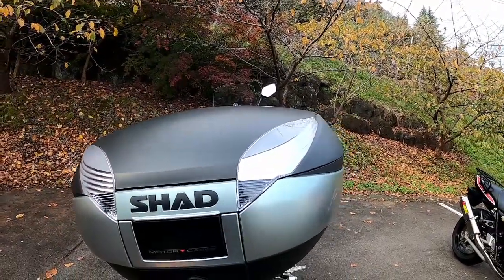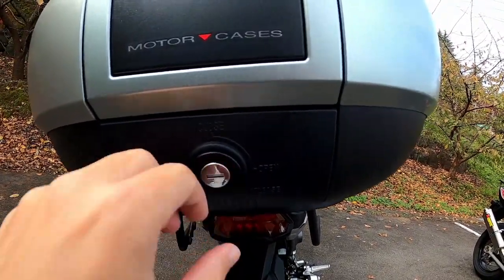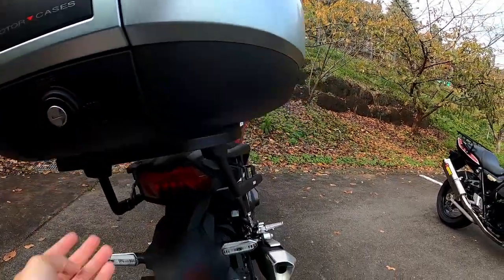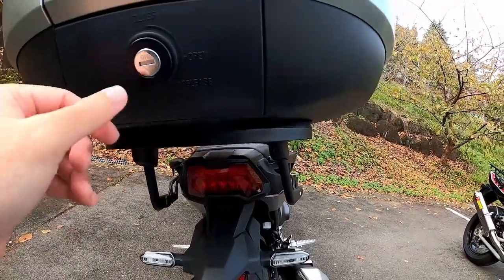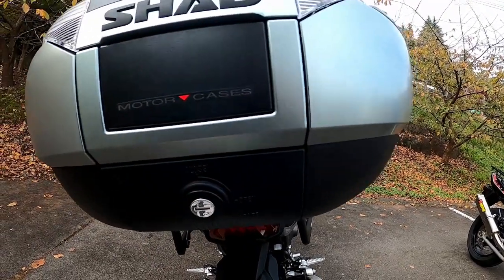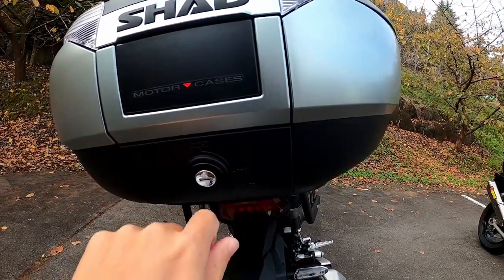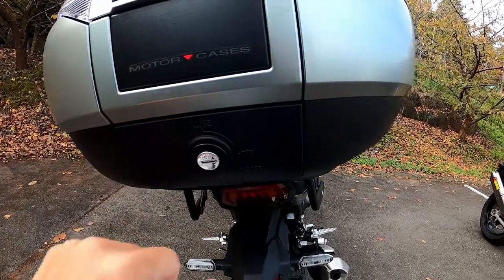To operate the box is quite simple. You have keys that go to close, open, and release. Release, as it suggests, is to remove the box from the rack — I won't do that here today since I'm outside. Once the box is mounted, you don't actually need the key to open it, which means you don't need to lock it every time you're out with the box — though of course you can lock it.